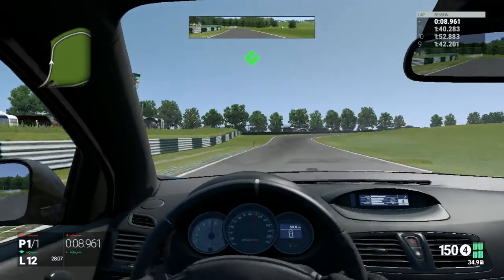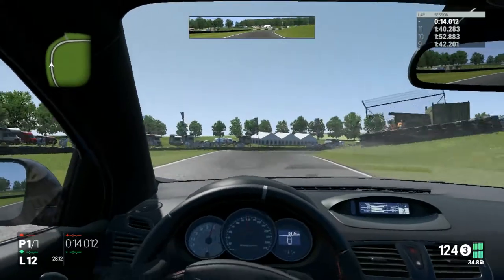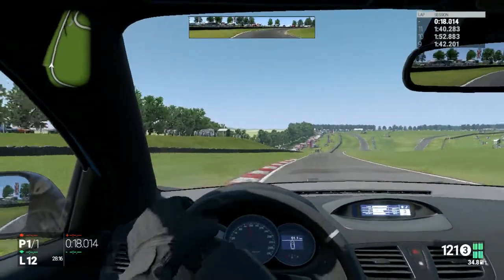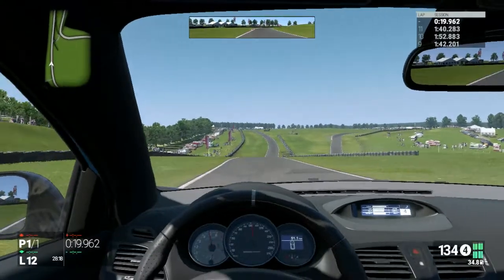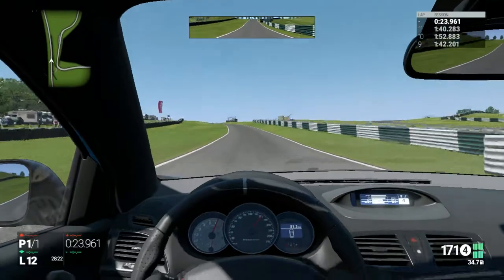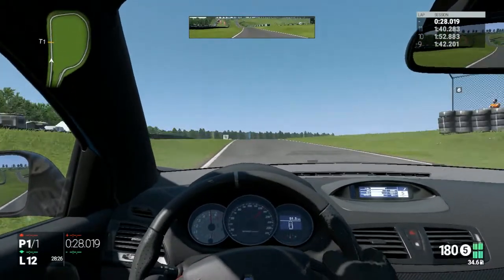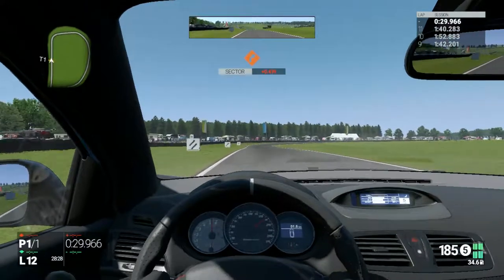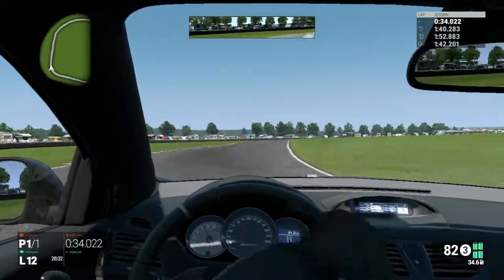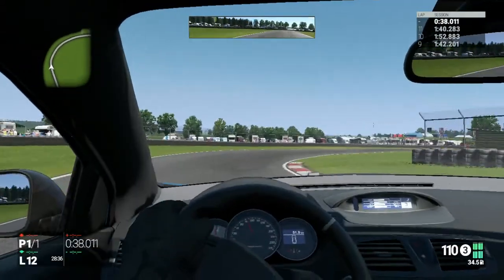Earlier today I had somebody telling me that the latest generation Civic Type R is the best handling Type R Honda has ever made. And I thought of two — well, three — cars. I thought of the Integra Type R DC2, which was nicknamed the best handling front-wheel drive car in the world in its day.